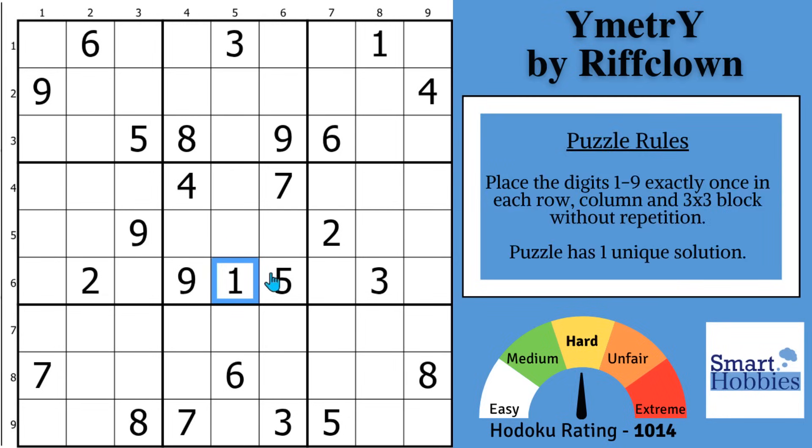You want to start by getting some easy solves out of the way. You might notice with this 2 cutting across the row, there's only one place for a 2 in block 5. And then with these 3s, there's only one place for a 3 here in block 5. And with the 6 coming up, you can solve for a 6 here, leaving the last digit as an 8.